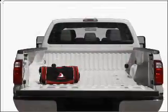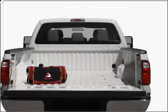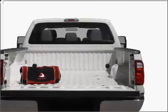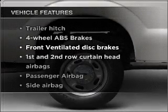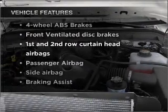With a powerful 8-cylinder engine that responds smoothly to its 6-speed automatic transmission, the anti-lock braking system will keep you safe on the road. And with these notable features, you won't want to miss out on the opportunity to own this amazing vehicle.